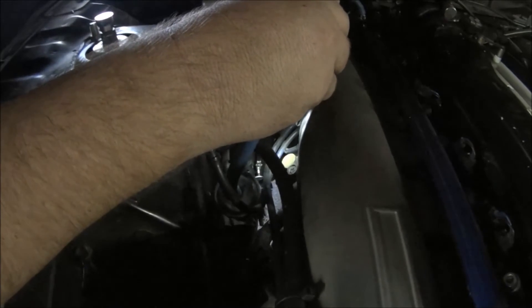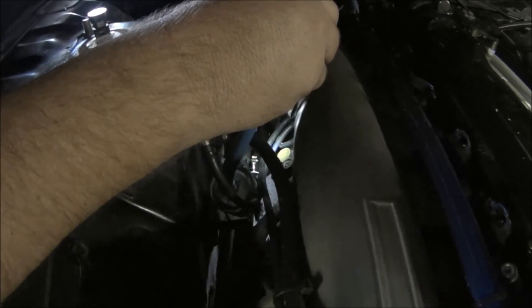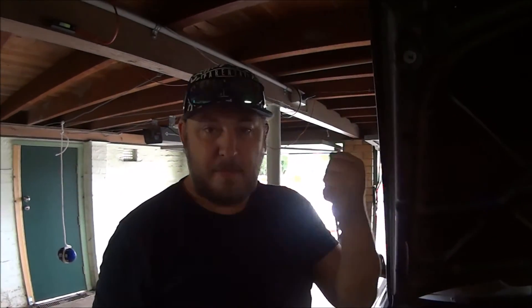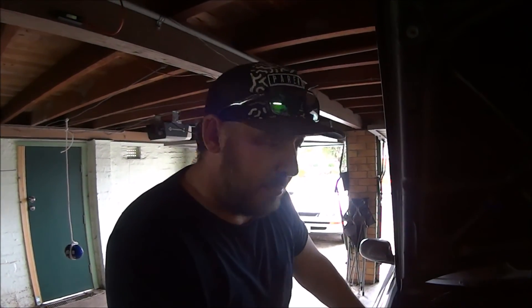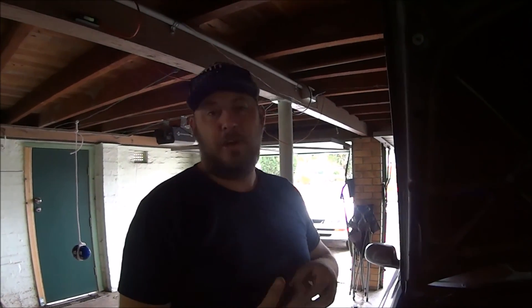Testing it now — there appears to be no leaks. Been running for a couple of minutes. Looking exactly where the leak was and there isn't one anymore. Very difficult place to work. Job done for the time being, and I'll take it for a test ride.